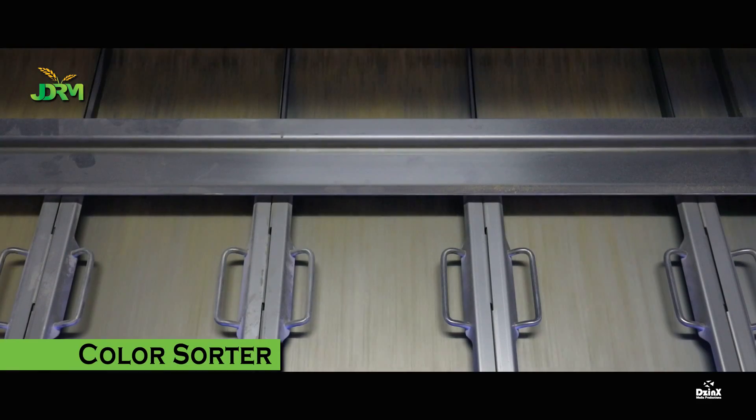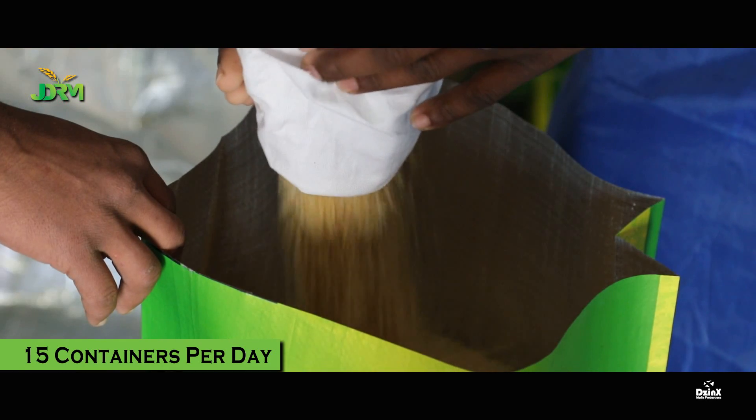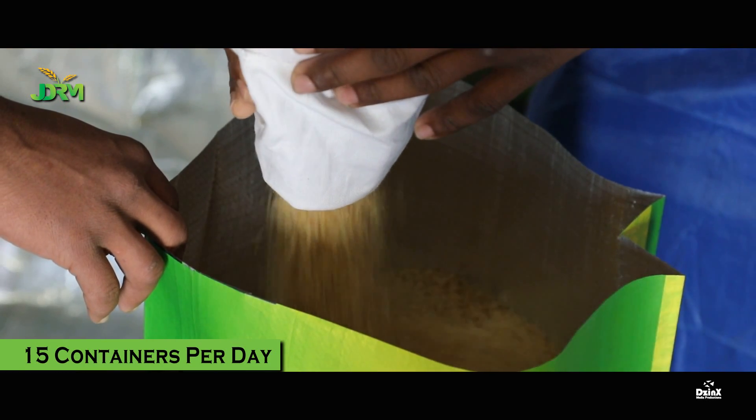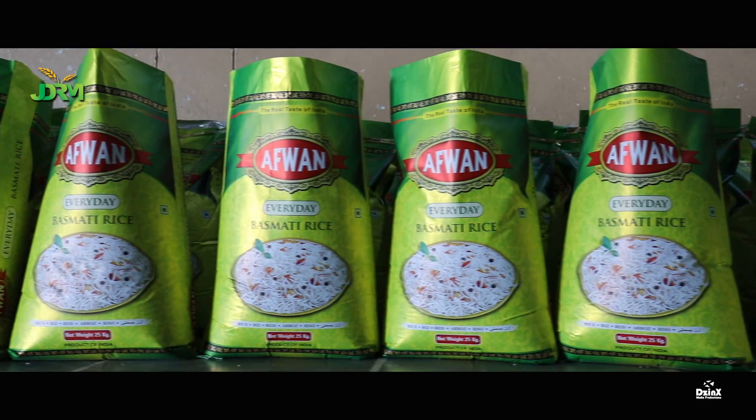With the use of color-sorter machines, the plant has the capacity to pack 15 containers of rice per day in different packing bags and designs under the banner of different brands and names.